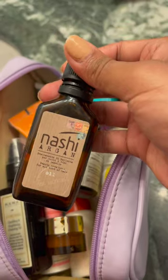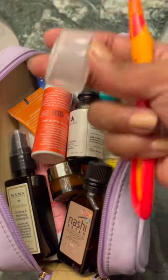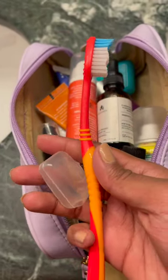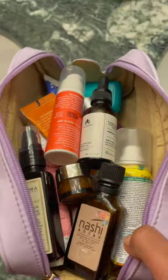Then I've got my Juicy Chemistry Blood Orange Geranium oil. And always put a cover on your toothbrush — you can get toothbrush covers on Amazon. It's just basic hygiene. And that is everything in my travel skincare bag.